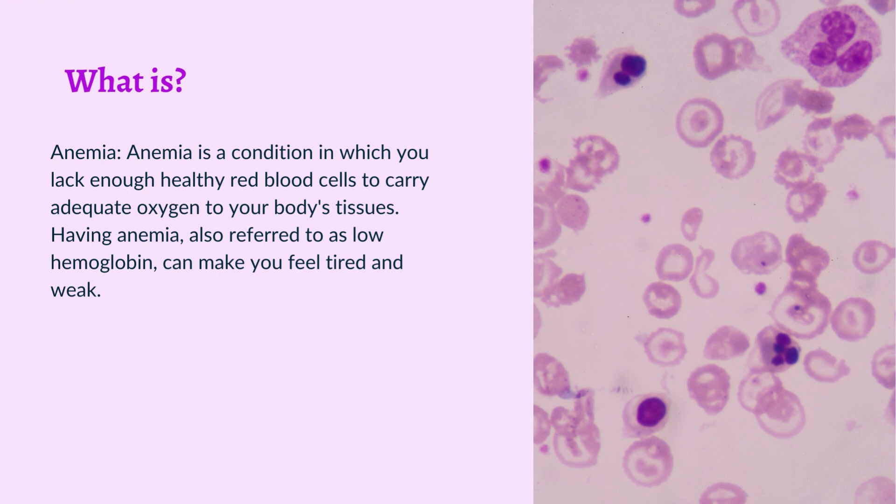What is Anemia? Anemia is a condition in which you lack enough healthy red blood cells to carry adequate oxygen to your body's tissues. Having anemia, also referred to as low hemoglobin, can make you feel tired and weak.